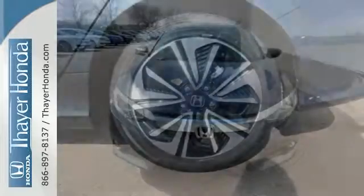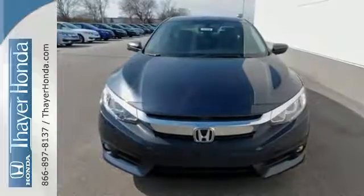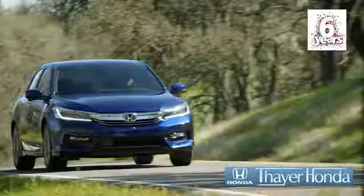Climb inside this overachieving Honda Civic. Drive yours home today. Your Honda is happy to pass the savings and quality on to our customers. Call, click or stop in today.